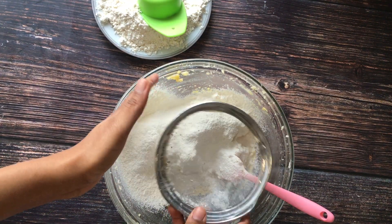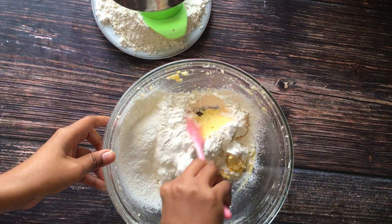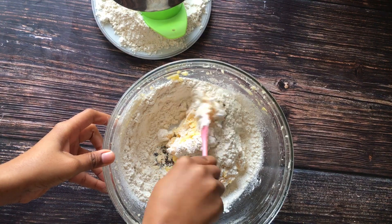Now I'm adding the flour into the butter mixture and mixing everything together.